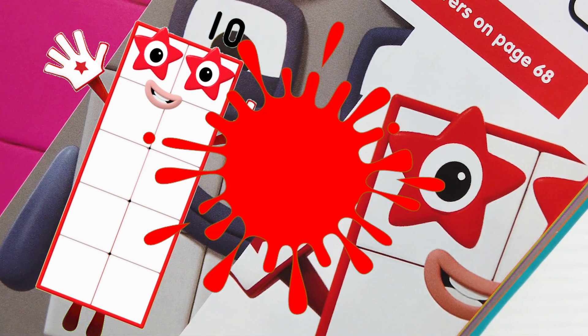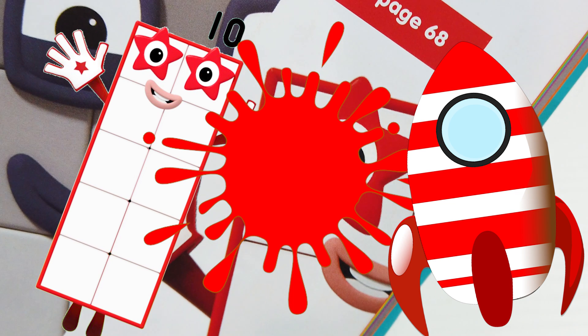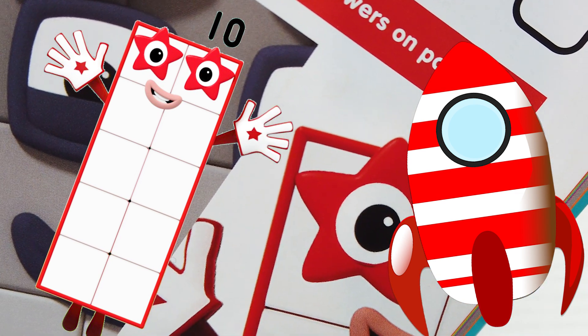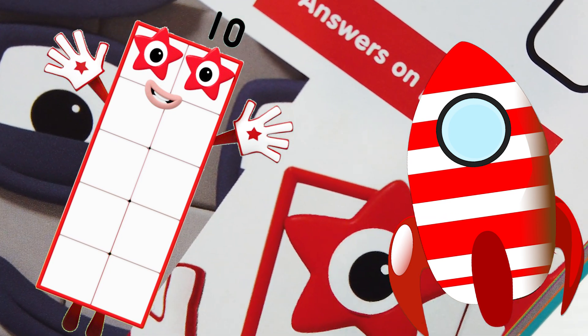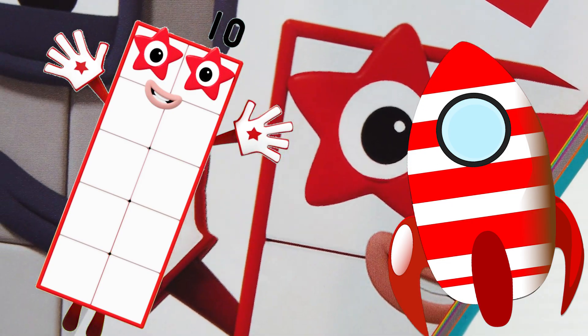Number Block 10's favorite color is red and she likes to fly into space. Number Block 10 is ten white blocks with a red border. Best feature: her star-shaped eyes. A fun fact is she can turn into a rocket and blast off into space, and that's why she likes flying into space.